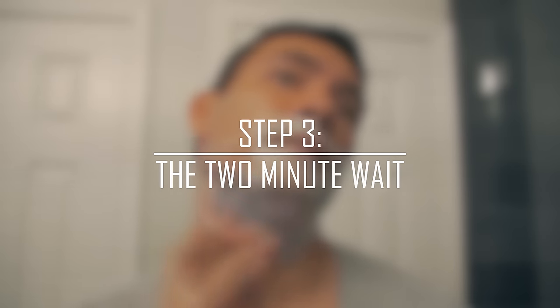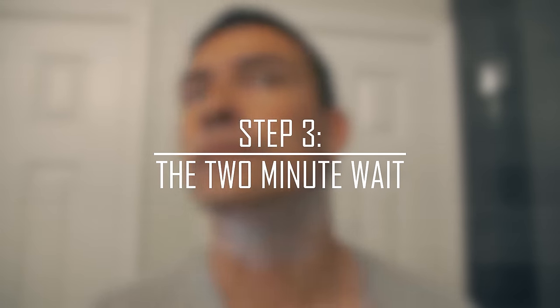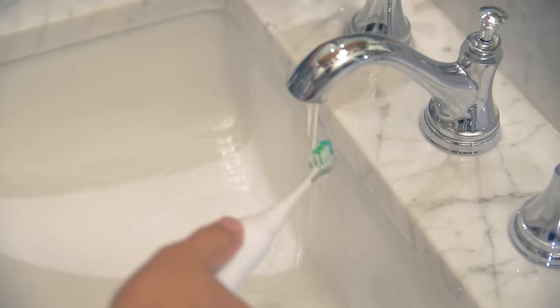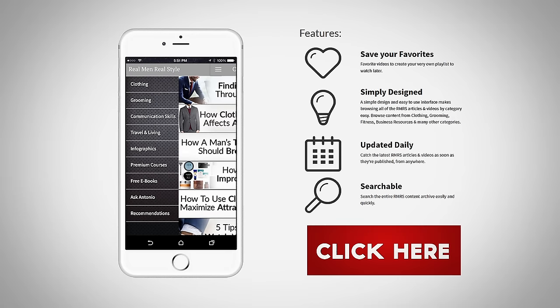Step number three: the two-minute wait. An often neglected step, the two-minute wait is a recommendation especially for men who have extremely tough beards. I personally find this step a great time to multitask. Ideas for using the two minutes: brush your teeth, read a quick book chapter, or check out what's new at Real Men Real Style via our free app.